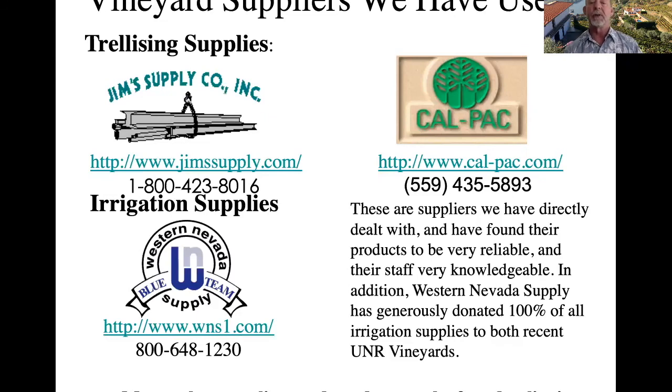Finally, if you're having trouble finding good irrigation supplies, here are a number of suppliers: Jim's Supply, Western Nevada Supply here in Nevada, and CalPac — all have irrigation supplies you can use for putting together your drip irrigation systems. I hope you found this video informative, and I'll see you soon. Goodbye.